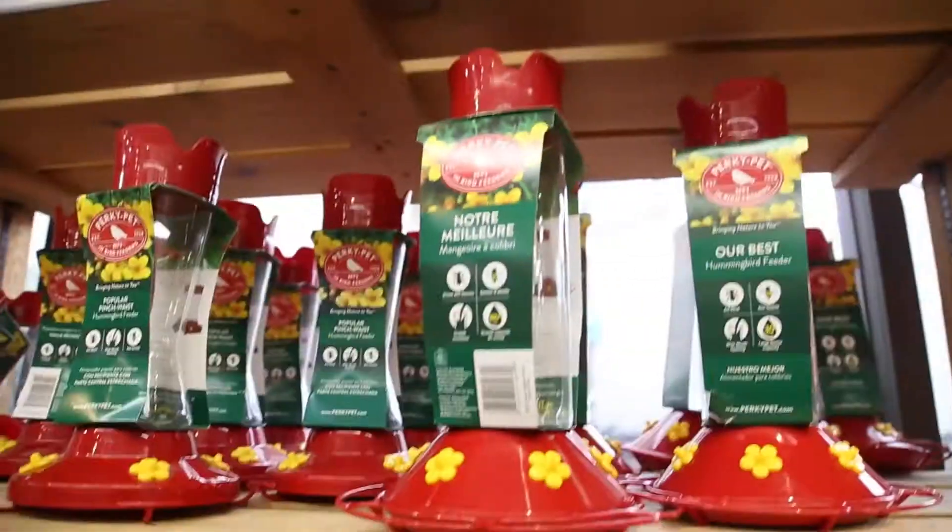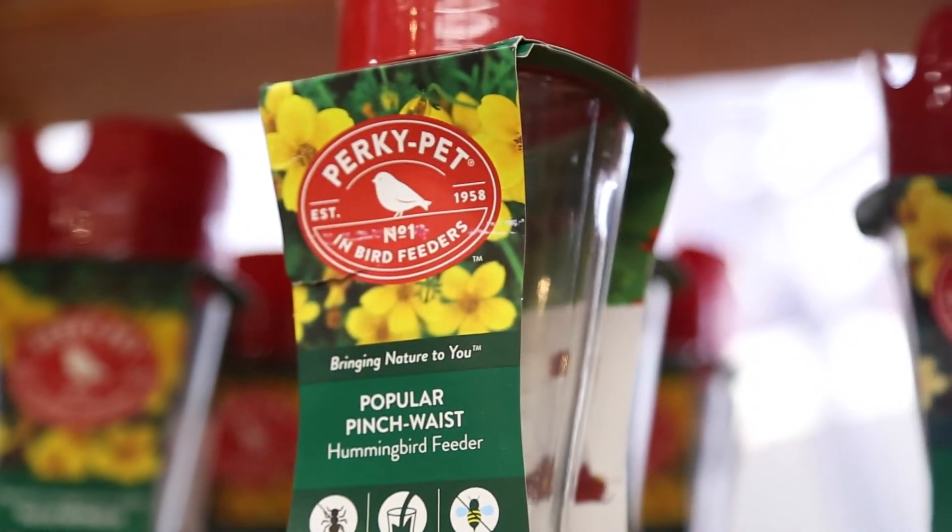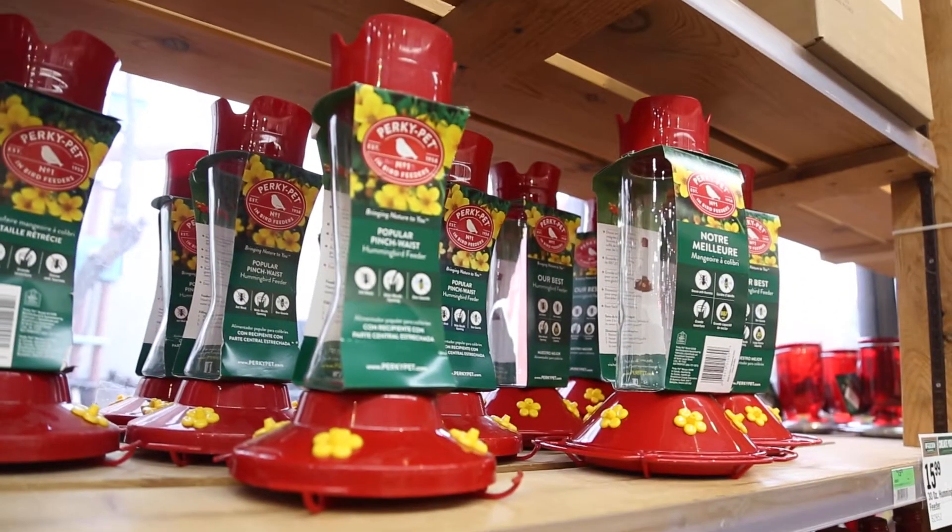Your success with hummingbird feeders will depend on whether you're in the mountains or in the plains. In the mountains, people have hummingbirds all summer long, but on the plains we see them from about the 4th of July to Labor Day.